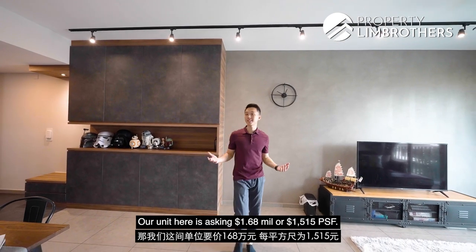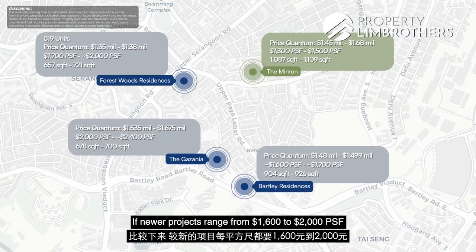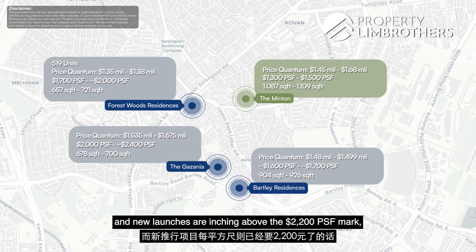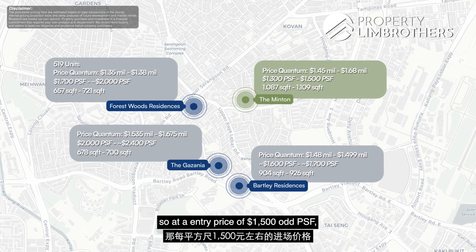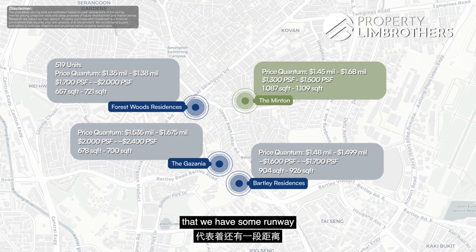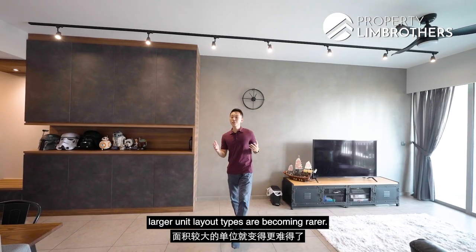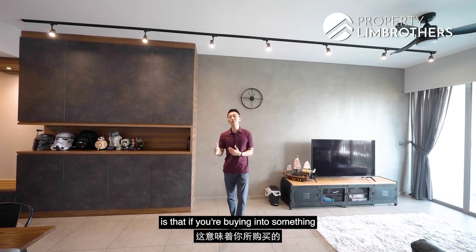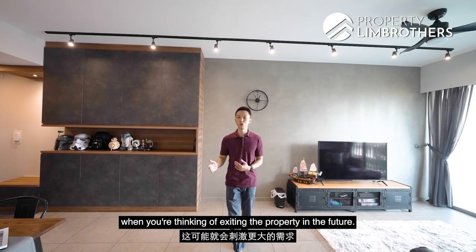Our unit here is asking at $1.68 million or $1,515 PSF. If newer projects are ranging from $1,600 to $2,000 PSF and new launches are inching above the $2,200 PSF mark, the entry price of $1,500 odd PSF means the PSF price disparity gives us some runway to catch up to our newer counterparts. With land scarcity, larger unit layout types are becoming rarer, and if you are buying into something that is limiting in supply, this could potentially spur greater demand when you are thinking of exiting the property in the future.